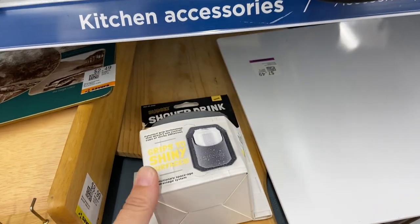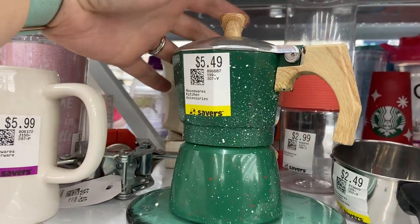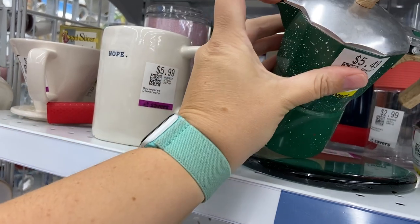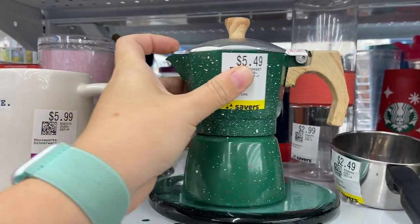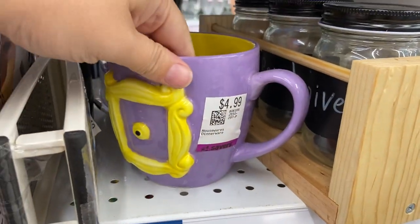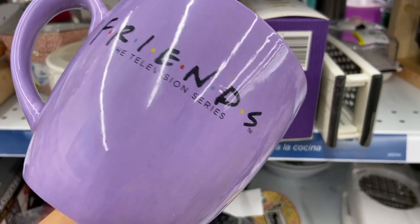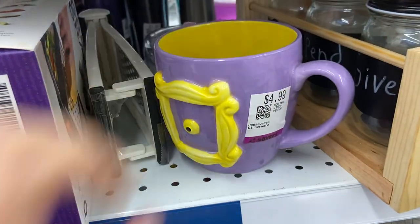And finally something actually useful — a shower beer holder. Does anybody actually know how to make coffee in one of these style espresso pots? I feel like I find these all the time and there are some people who just swear by them. As a very hardcore Friends fanatic I thought this coffee mug was pretty cute, but $5 for a kind of cheap made-in-China coffee mug — no thanks.